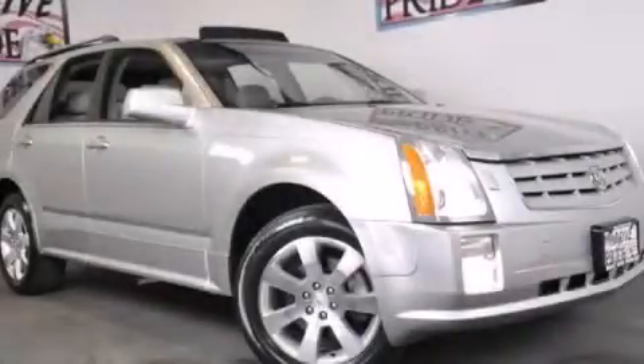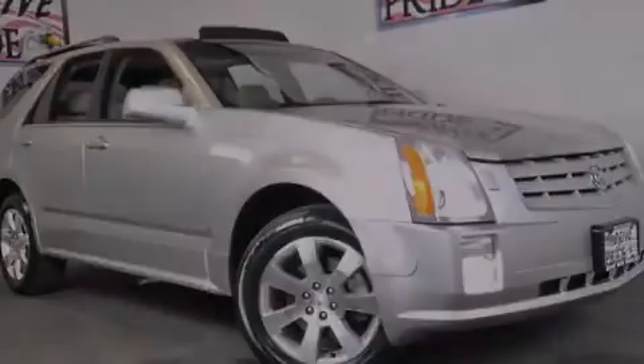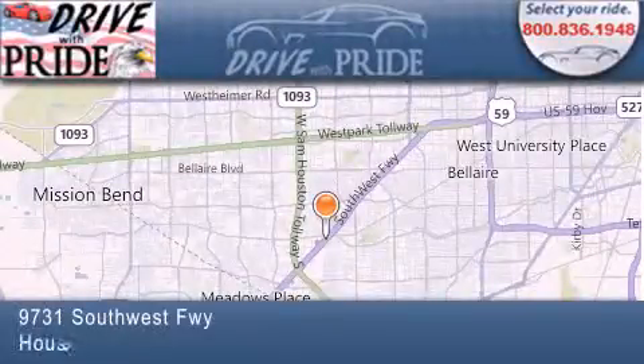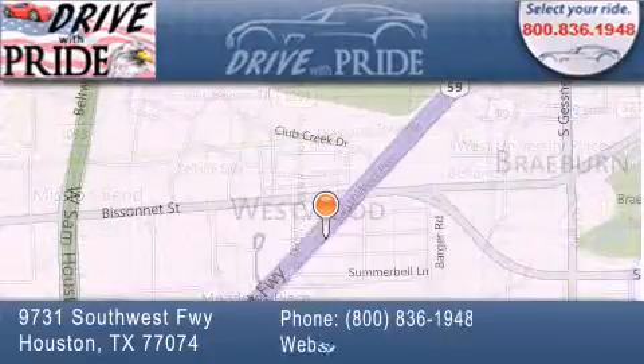Please call today to reserve this vehicle for a test drive. Thank you for considering Drive with Pride for your next pre-owned vehicle. We have been serving the Houston area since 1995.